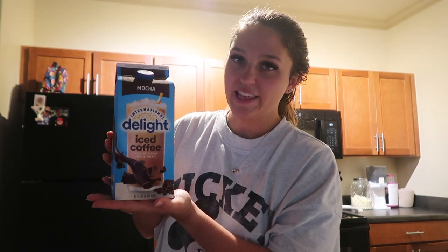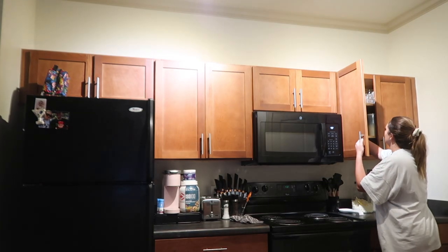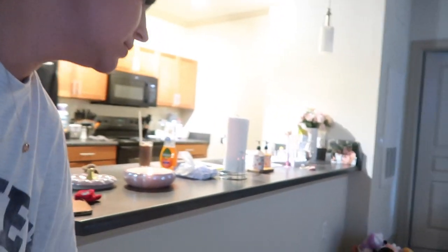I did get some coffee. I've been hooked on Dunkin' Donuts, but they were out of it at Publix, so I just got the Delight iced coffee in mocha. I'm going to pour some and try it. I've been loving the mocha flavor. Since we're having a hurricane I don't want to leave the house. First taste — it looks like chocolate milk. Not bad! This kind of does taste like chocolate milk though.